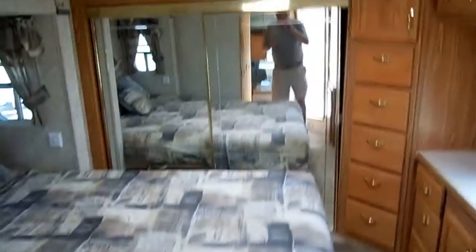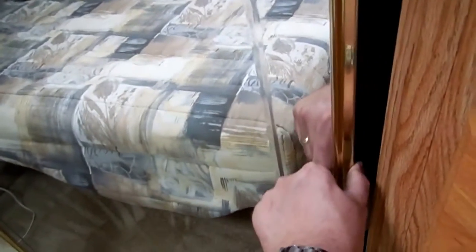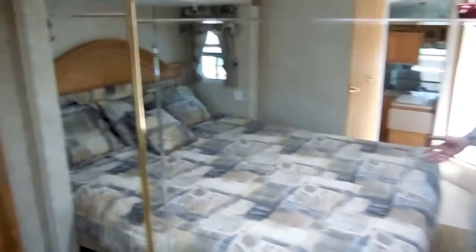Walking up toward the front — king island bed, which is a big upgrade since most of them are queen. Notice at the foot of the bed there's more storage, and a huge closet with tons of space. The bed picks up for additional storage underneath, and it's got the original factory bedding — looks great.